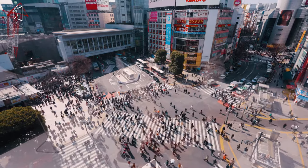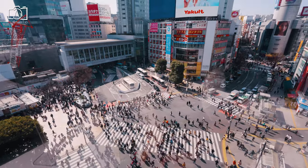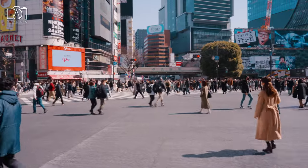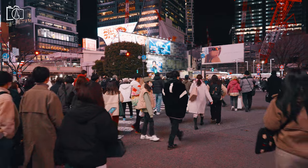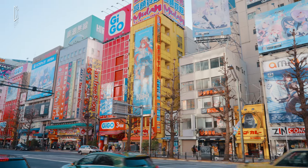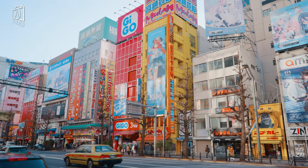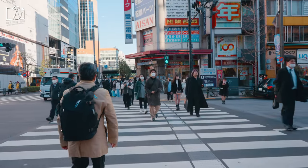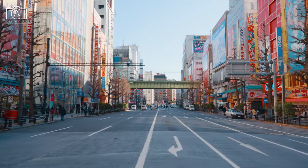Shibuya is the ultimate tourist destination with landmarks such as the iconic scramble crossing, fashion, art, shopping experiences, and more. Akihabara is the best neighborhood in Tokyo to buy the newest gadgets, digital cameras, and video games, as well as being the home of manga and geek culture.